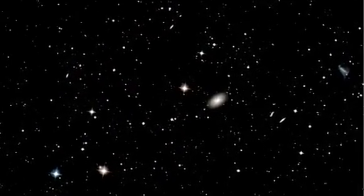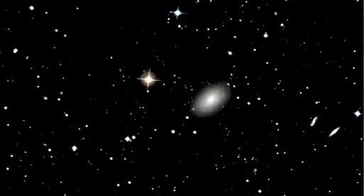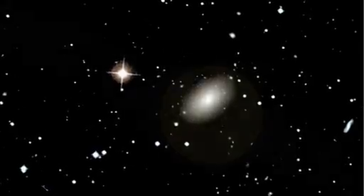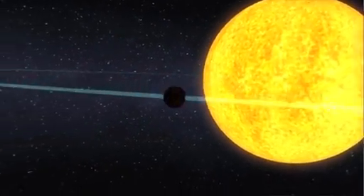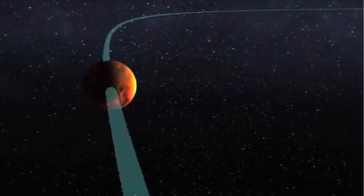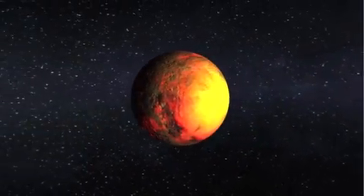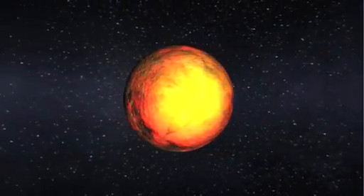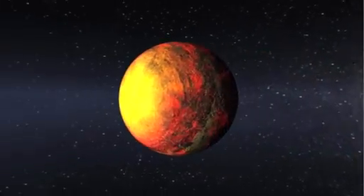But for now, we imagine the worlds we discover by putting all that we've learned from our observations and analyses into the fingers of artists. Here you see Kepler-10b as a scorched world orbiting at a distance more than 20 times closer to its star than Mercury is to our own Sun. The daytime temperature is expected to be more than 2,500 degrees Fahrenheit, hotter than lava flows here on Earth.